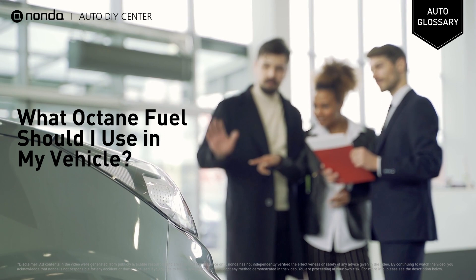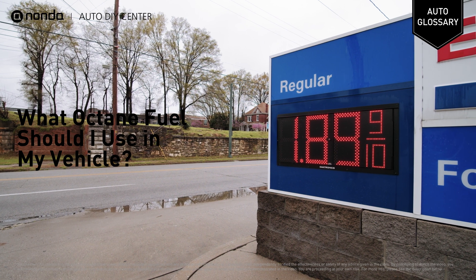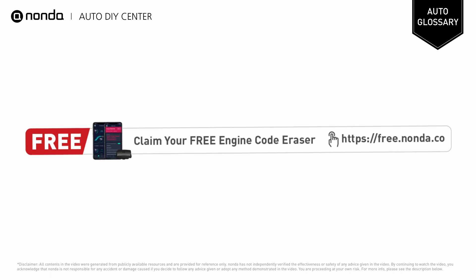You should use the octane rating required for your vehicle by the manufacturer, so check your owner's manual. Most gasoline vehicles are designed to run on 87 octane, but others are designed to use higher octane fuel.